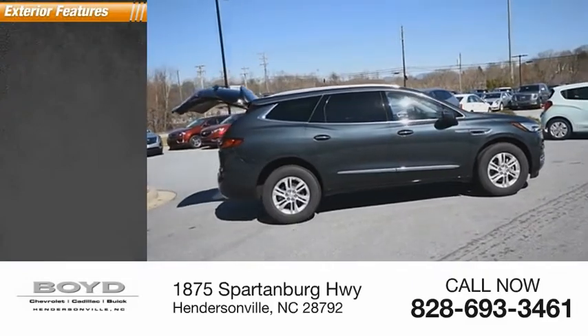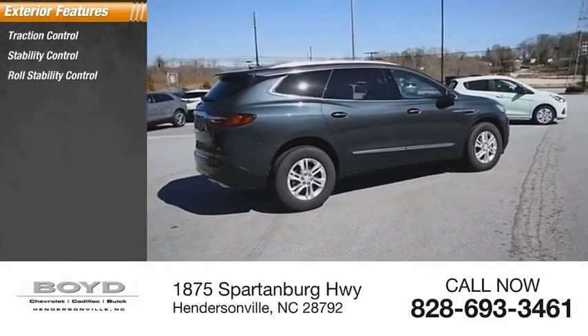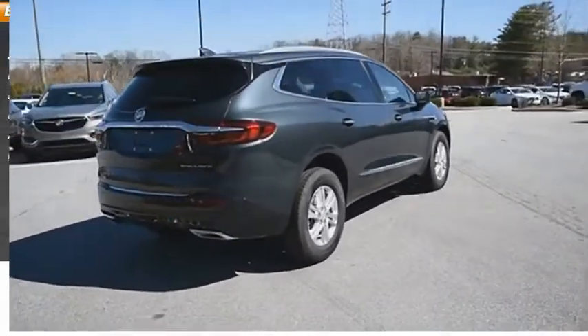Here are some of this vehicle's great options: traction control, stability control, roll stability control, remote engine start, braking assist, ambient lighting, power brakes.